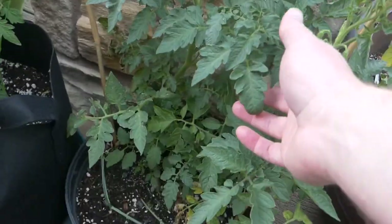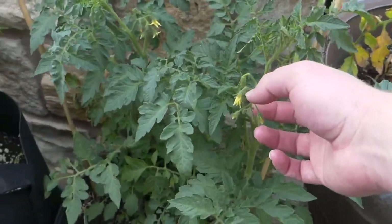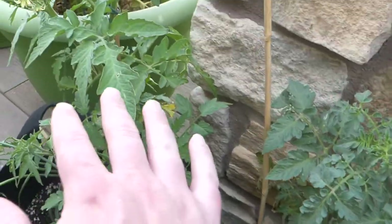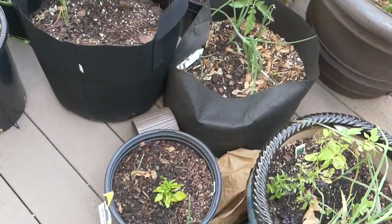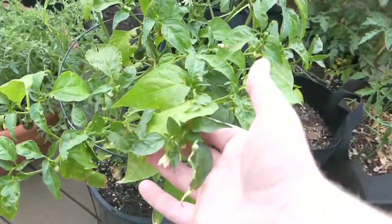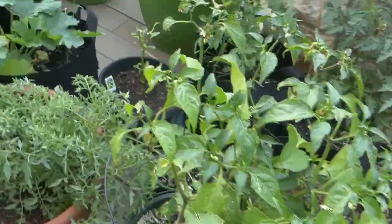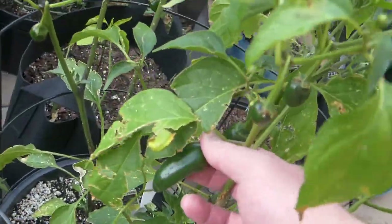These tomatoes I'm actually really proud of because I grew these from seed. It wasn't smart enough to label them, so they're going to be mysteries. And a couple of pepper plants that I grew from seed as well. This jalapeno plant I actually purchased, but that one's been doing pretty good and it's producing a good amount of jalapenos.